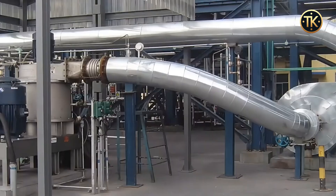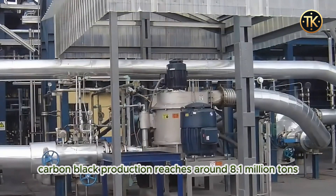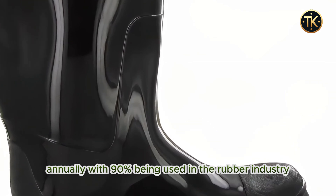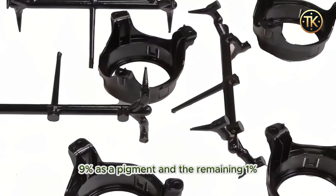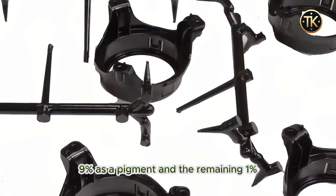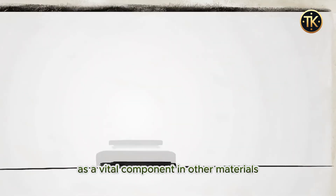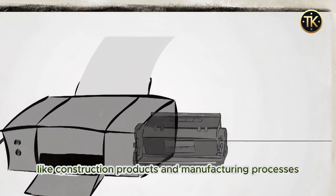Globally, carbon black production reaches around 8.1 million tons annually, with 90% being used in the rubber industry, 9% as a pigment, and the remaining 1% as a vital component in other materials like construction products and manufacturing processes.